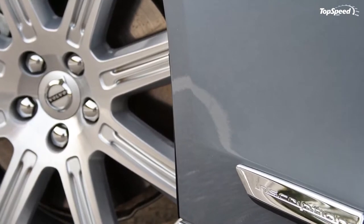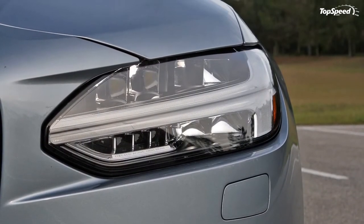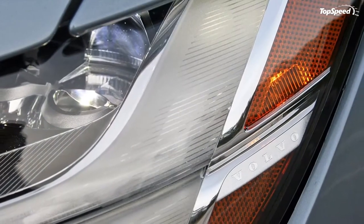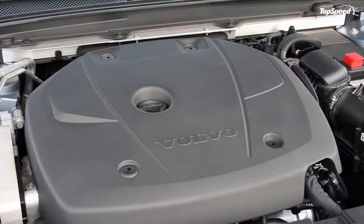Technology also abounds in this machine. An impressive infotainment system and digital gauge cluster further perpetuate the feeling of luxury and its merger with technology. The T6 powertrain is a marvel of modern internal combustion engine design, and of course a slew of active and passive safety systems continue proving Volvo remains a leader in vehicle safety.